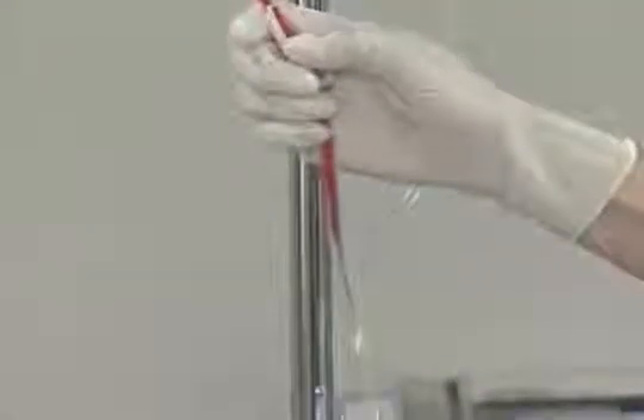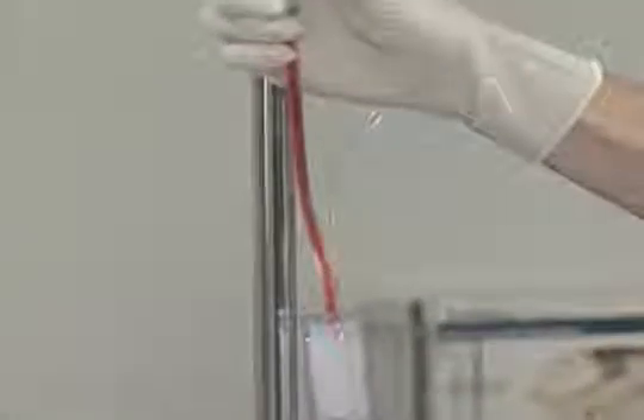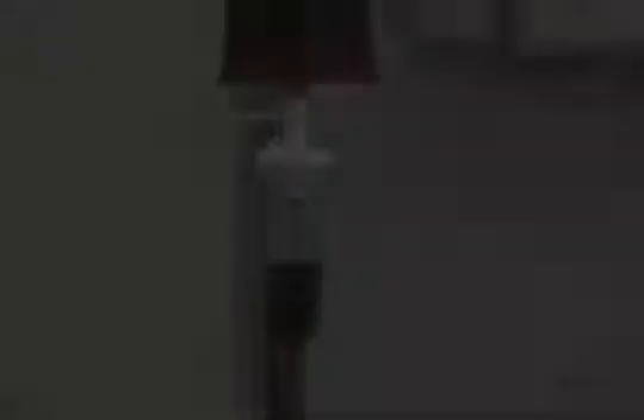IV therapy is also used for administering blood and blood components. Whole blood is given intravenously, as are packed red blood cells, plasma, and platelet concentrates.